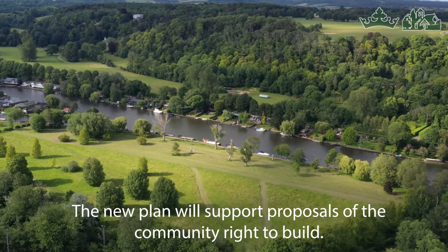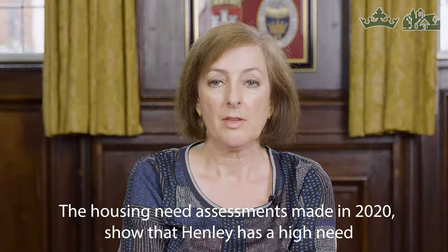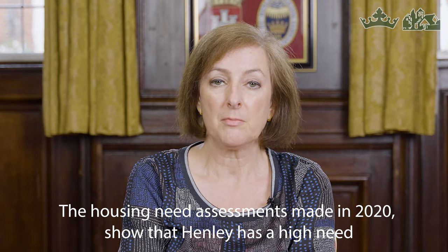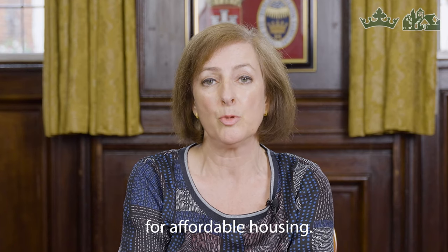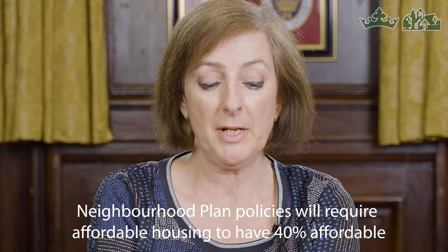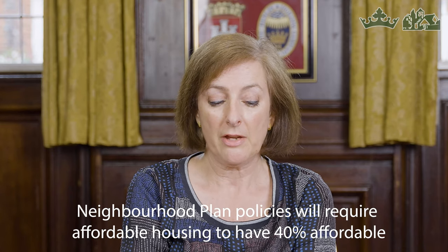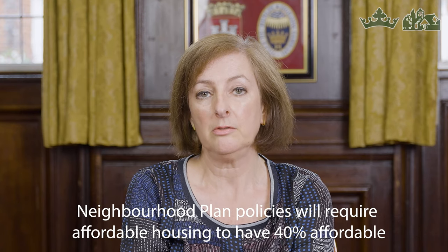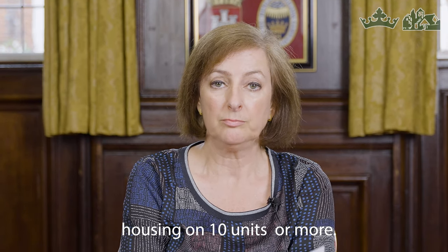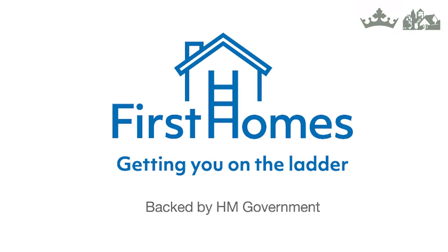The new plan will support proposals of the community right to build. The housing needs assessment made in 2020 shows that Henley has a high need for affordable housing. Neighbourhood plan policies will require 40% affordable housing on developments of 10 units or more. The housing policy will also deliver first homes, which is a new policy from the UK government.